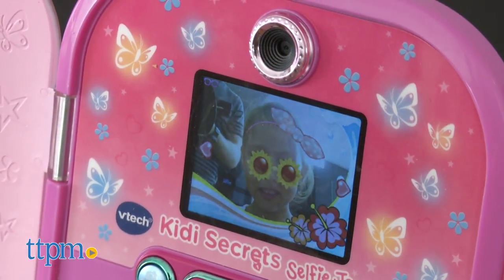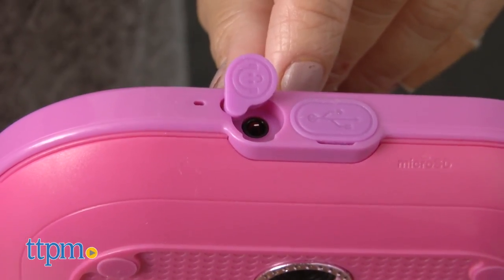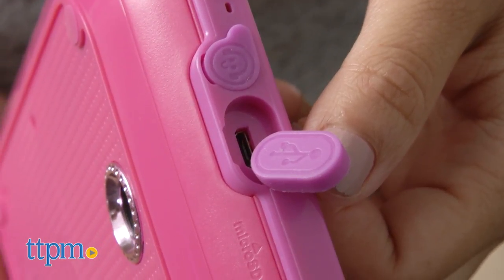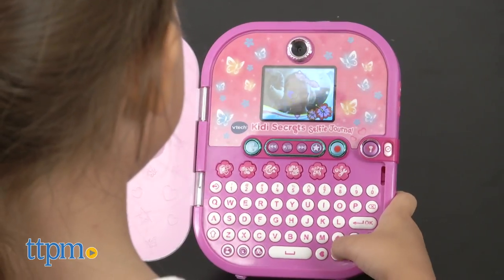The VTech Kitty Secret Selfie Journal has a headphone jack to listen to their music and voice memos. You can connect the diary to your computer to transfer music, photos, or video, and use a micro SD card to store even more photos, videos, and music.